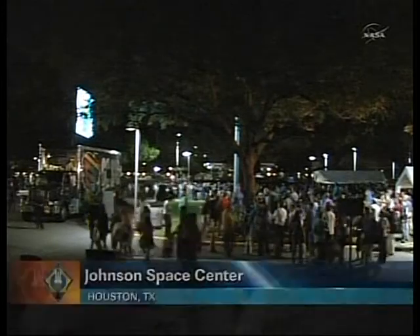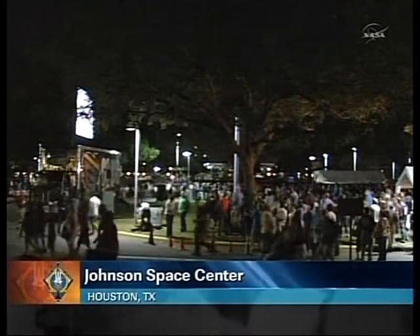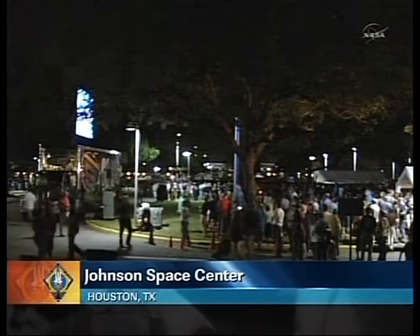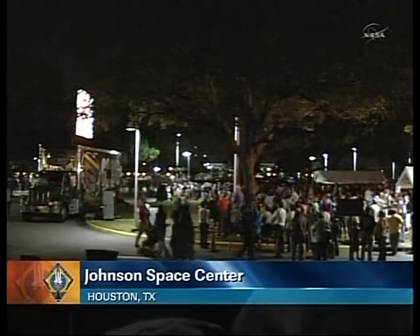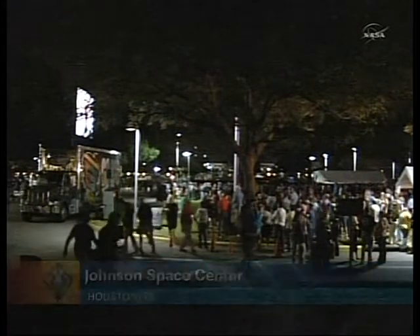Outside of Building 1 here at the Johnson Space Center, crowds continuing to build here in the final minutes prior to Atlantis' touchdown, watching the proceedings on a big jumbotron screen right outside of the main administrative building here.